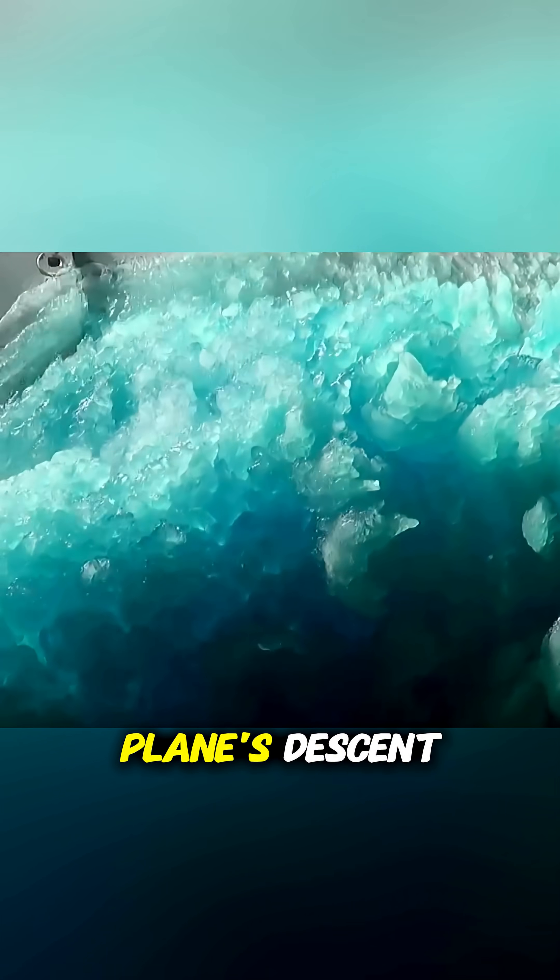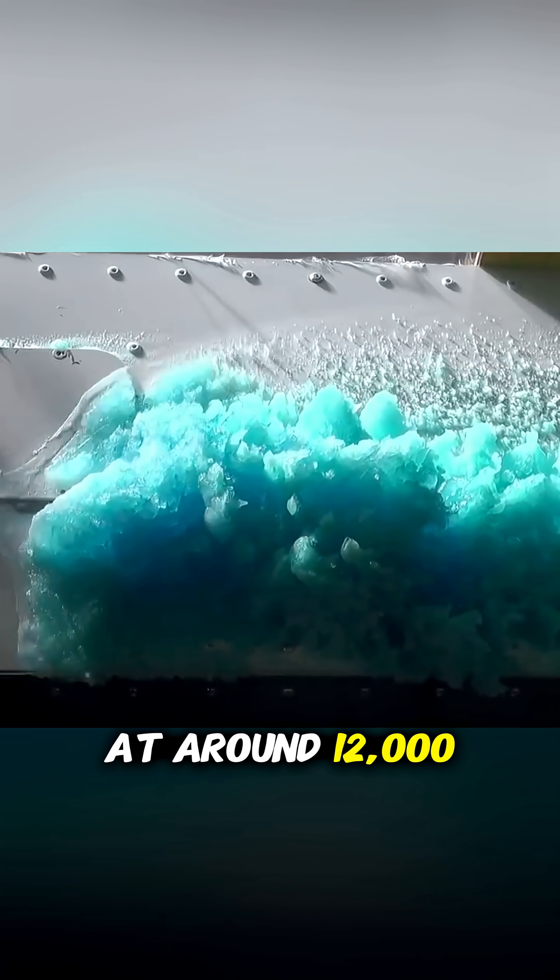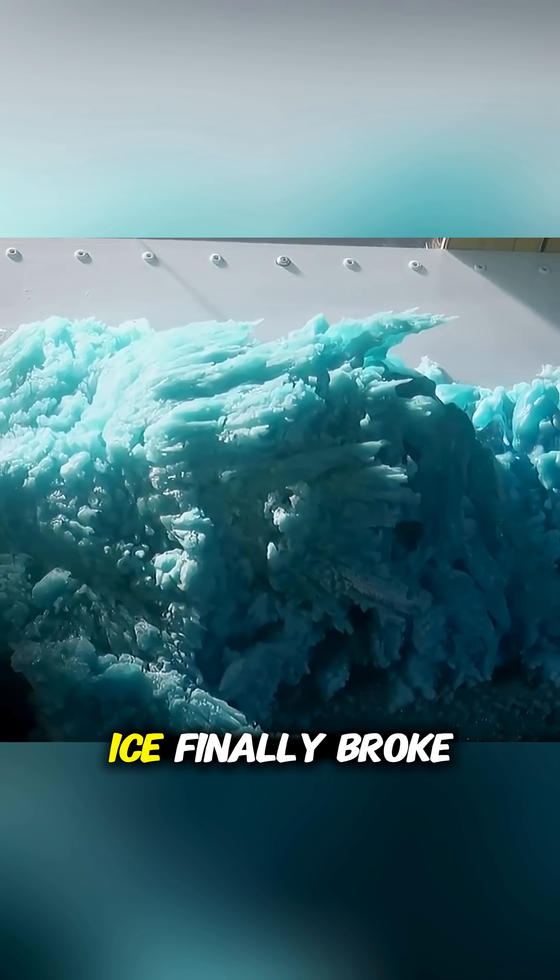As the wind tunnel simulated the plane's descent, temperatures began to rise. At around 12,000 feet, the massive blue ice finally broke off.